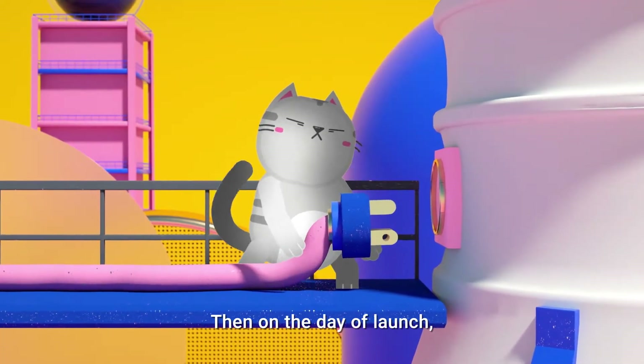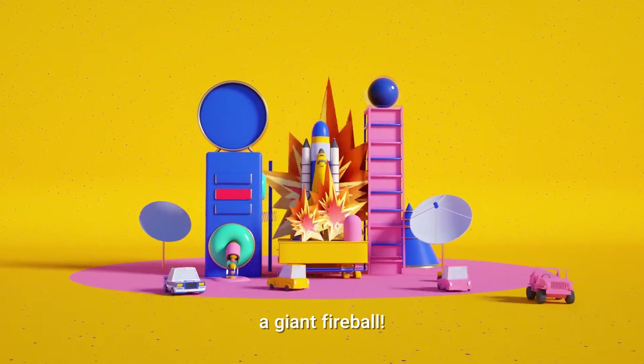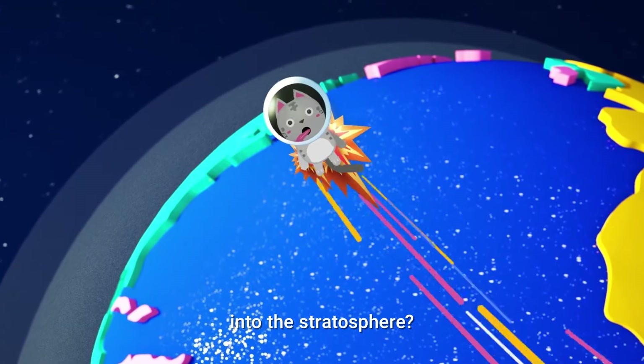Then on the day of launch, you accidentally used the wrong type of fuel. Next thing you know, a giant fireball. Just great. So what's the fuel that pushes your business launch into the stratosphere?